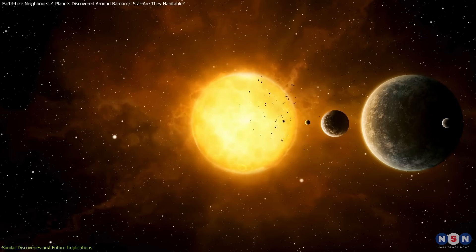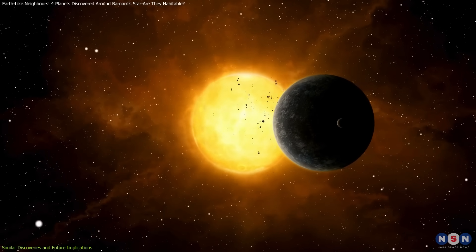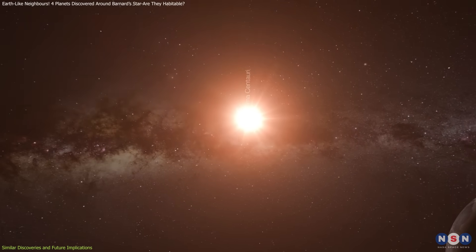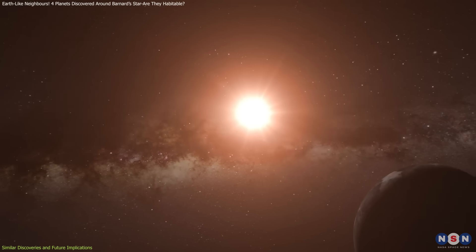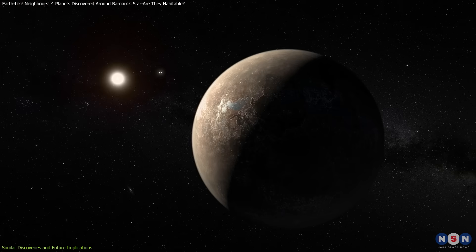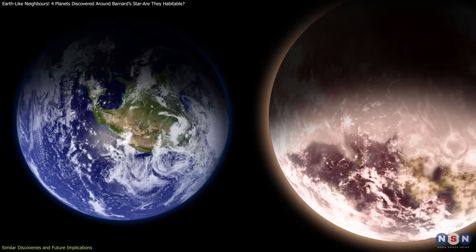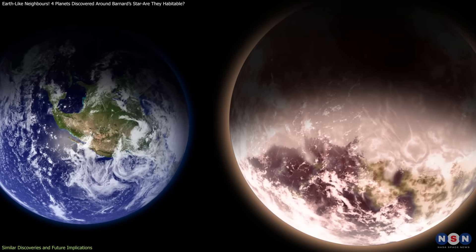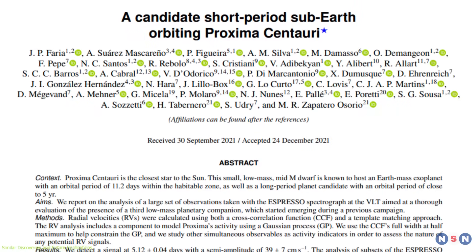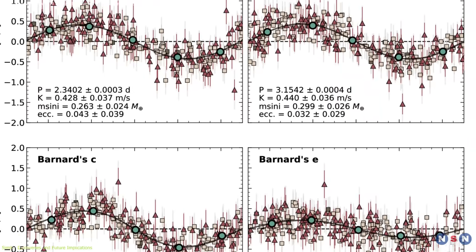The Barnard's star planetary system joins a growing list of fascinating nearby exoplanet discoveries. Perhaps the most comparable system is Proxima Centauri, our closest stellar neighbor at just 4.2 light-years away. In 2016, astronomers discovered Proxima b, a planet 1.3 times the mass of Earth orbiting within the habitable zone. More recently, Proxima d was identified, with a mass similar to the Barnard's star planets.